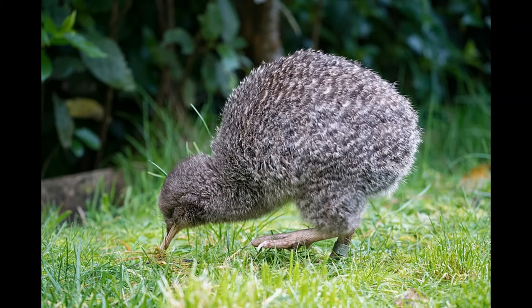Little Spotted Kiwis hold the record for the largest egg in comparison to adult body size of any vertebrate, with each egg measuring up to some 26% of the mother's weight. Mating and nesting typically occurs between July and January, with females laying up to two of these titanic eggs inside a foliage-lined burrow. The eggs are then incubated by the father for around 63 to 76 days until hatching, and the chicks stay with their parents for around 20 to 60 days.